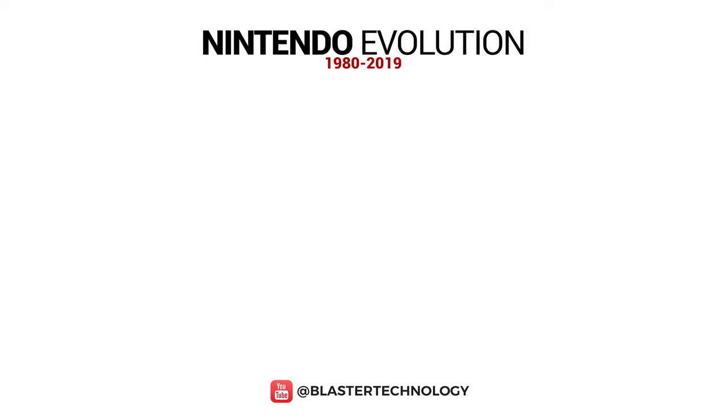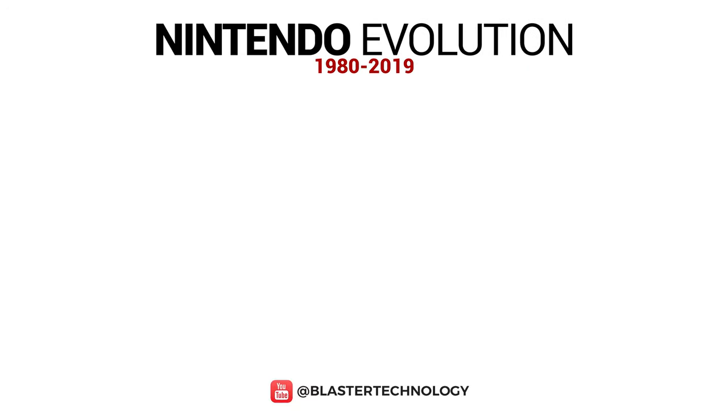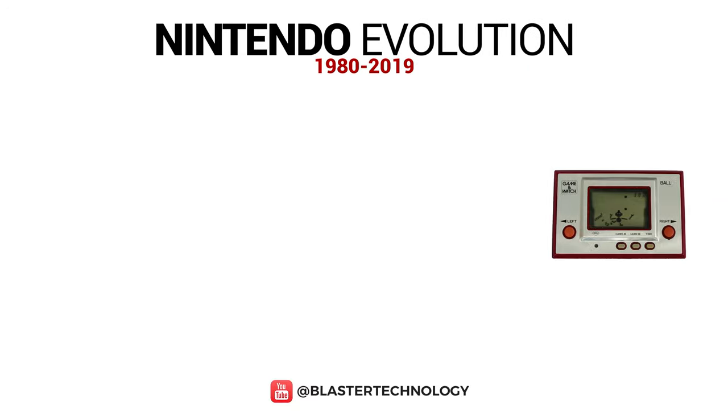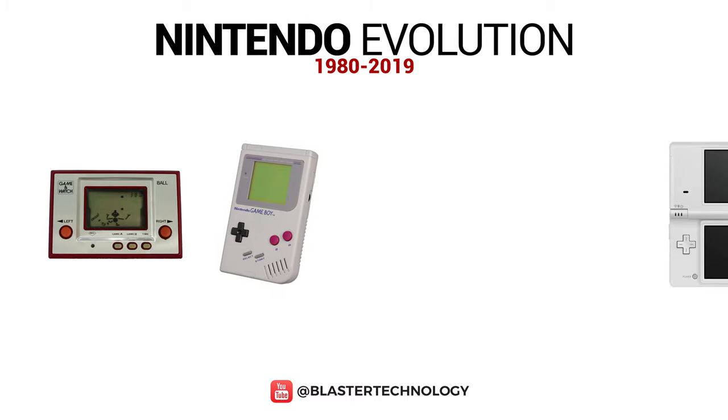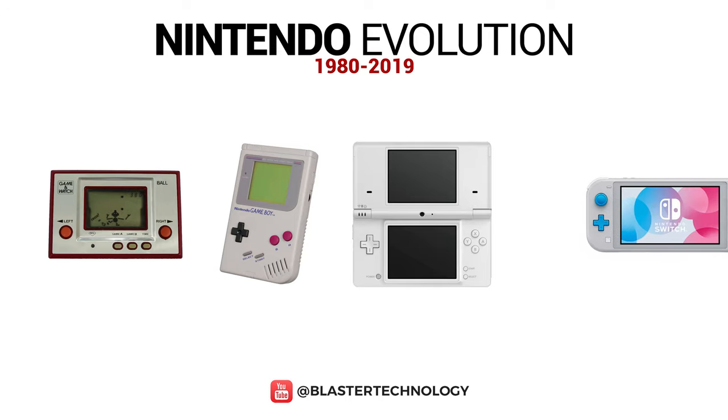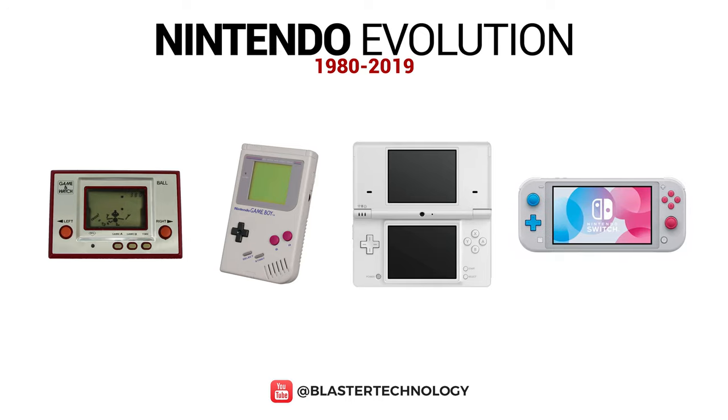Hello everyone. In this video we will see how Nintendo handheld consoles have evolved over time — from the Game & Watch in 1980, the Game Boy series, the Nintendo DS series, to the Nintendo Switch. We will see what functions the first consoles had and how they added new functions over time.